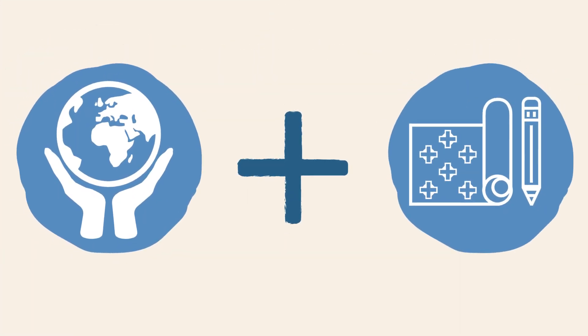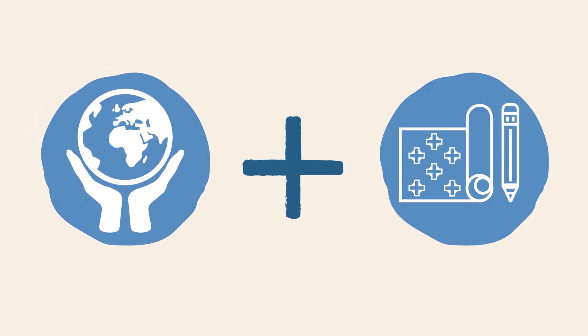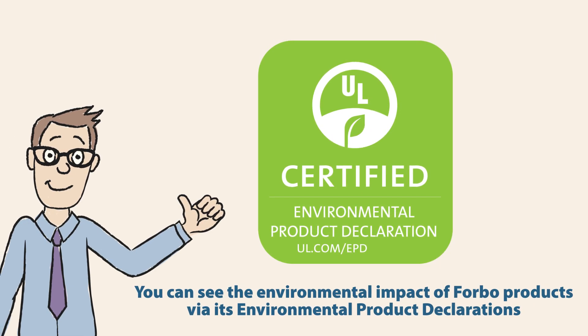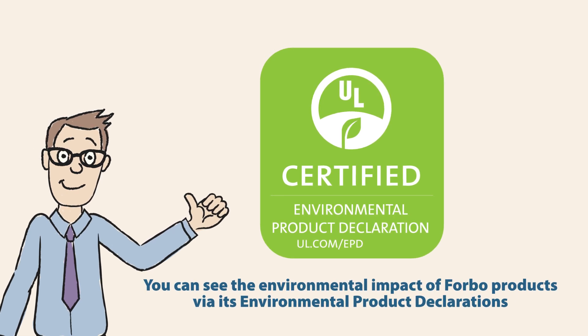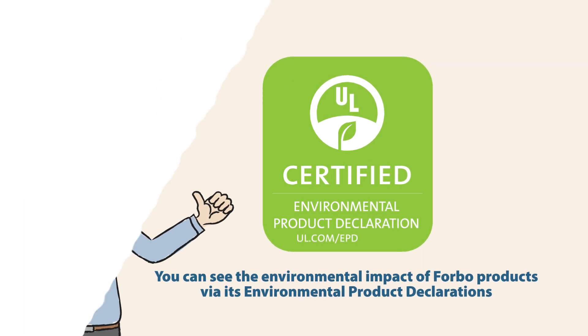With marmolium, planet-friendly and healthy interiors go hand in hand. Forbo is very transparent about the environmental impact of its products and shows this via Individual Environmental Product Declarations. In an EPD, you can read about the impact a product has on the environment during the life cycle of the product.